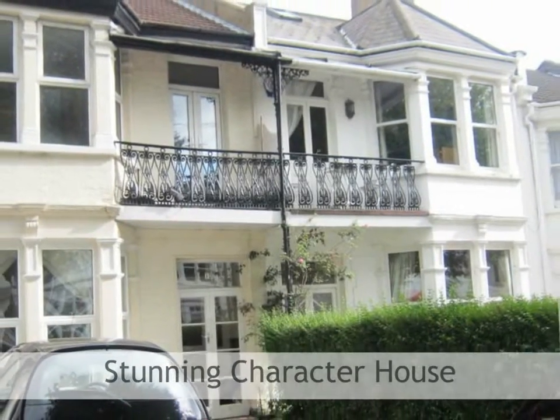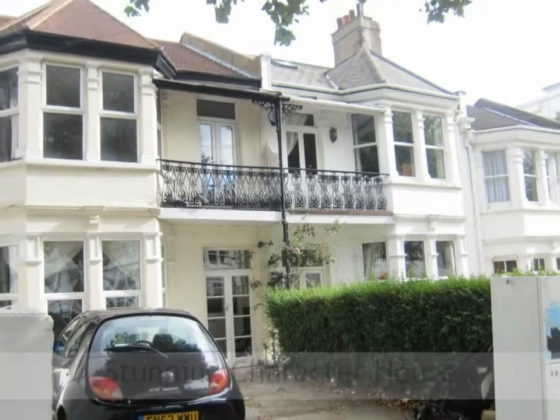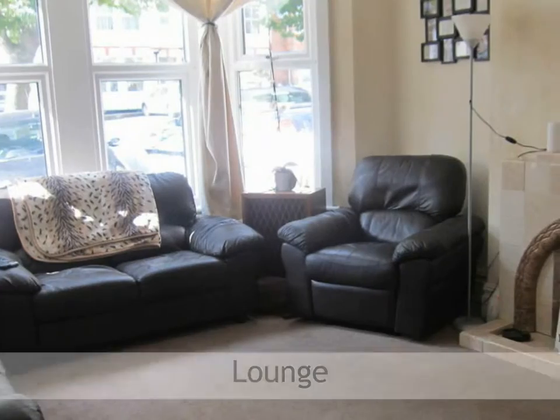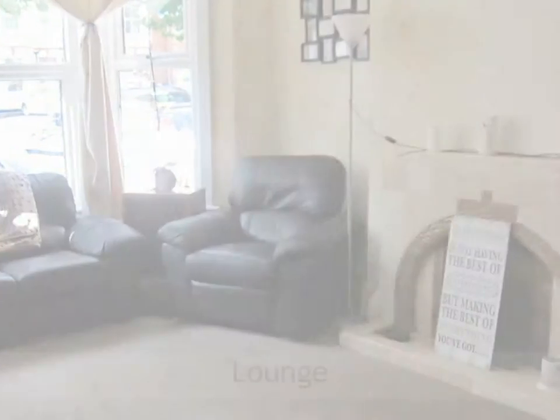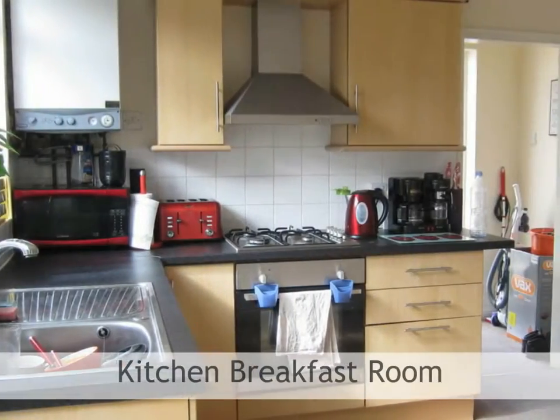A rare opportunity to purchase this stunning character house with immediate proximity to Westcliff train station and seafront, offering a lounge with feature fireplace and dining room with door through to the kitchen.